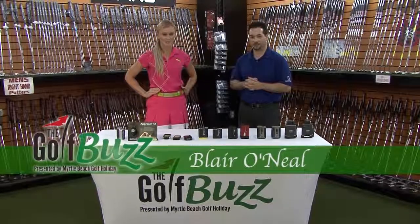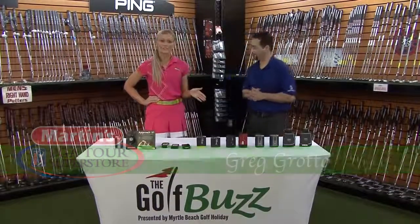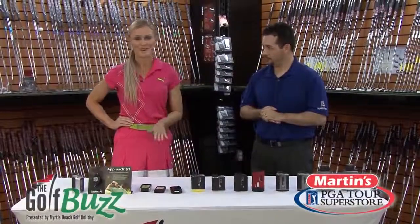Hi, I'm Blair O'Neill, host of The Golf Buzz, presented by Myrtle Beach Golf Holiday. Today I'm here at the PGA TOUR Superstore with Greg Rotto. Today we're going to take a look at some of the lasers and some of the GPS systems that are available. And I have to tell you guys, if you don't have one of these in your golf bag, you're definitely behind the game.